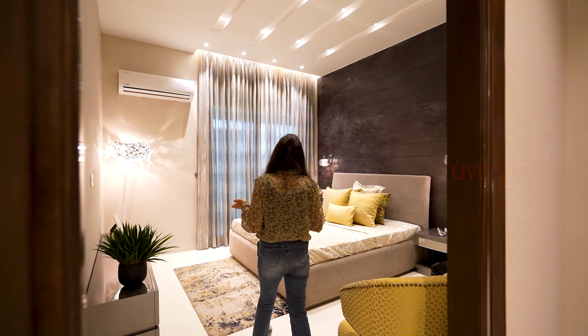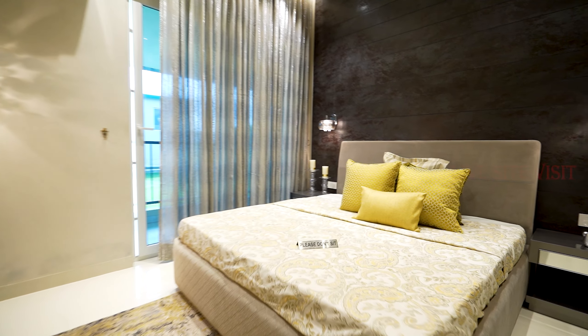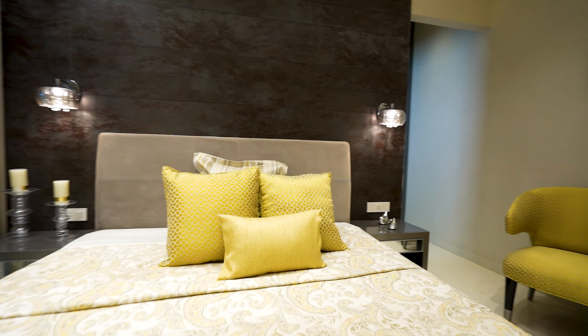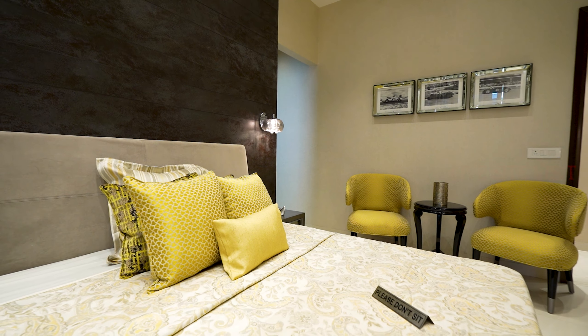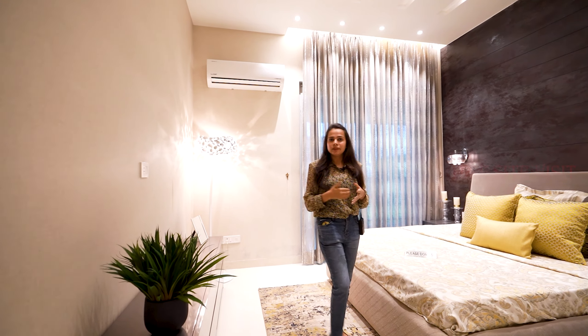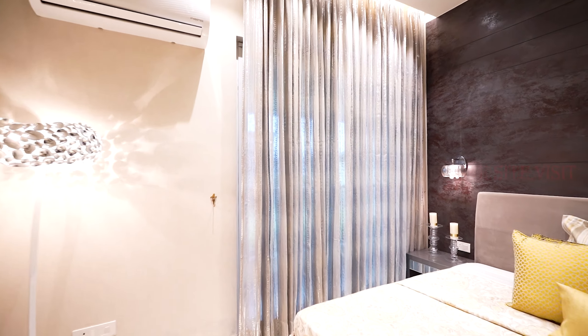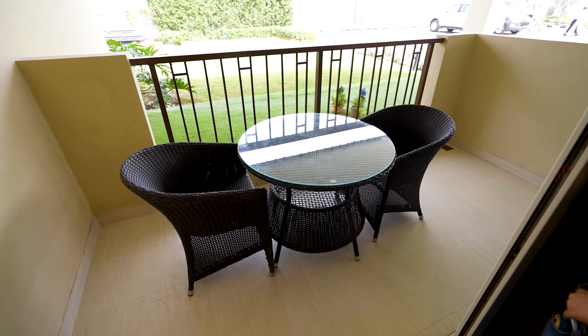This is our first bedroom. You can see we have given a lot of space — we can also add a coffee table here. This is our second bedroom, which has an attached balcony. You can see the balcony size is also very nice.